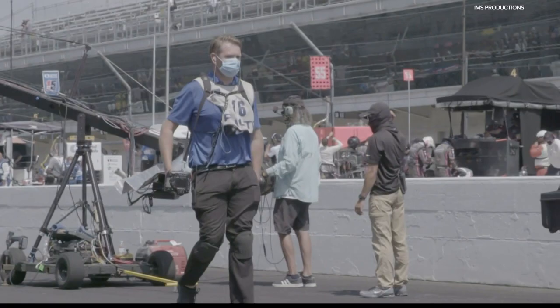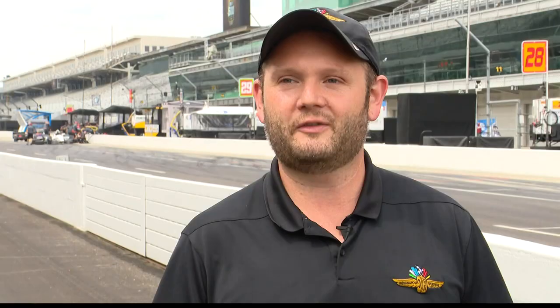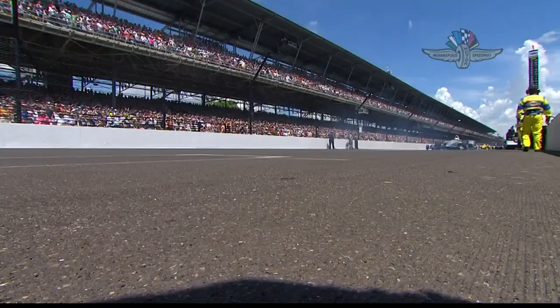To those tasked with capturing those moments, it's not a responsibility taken lightly. Just to be here and to be the photographer at the greatest spectacle in racing — it really is a dream come true.